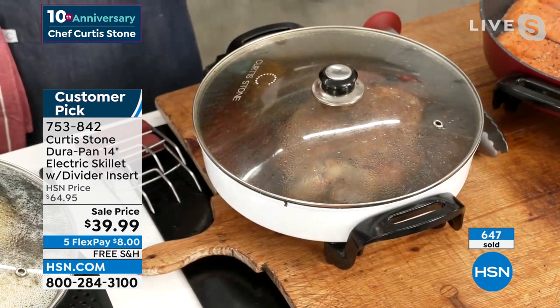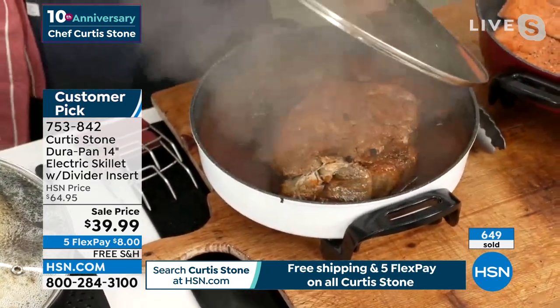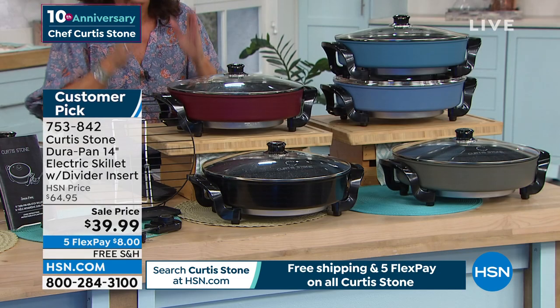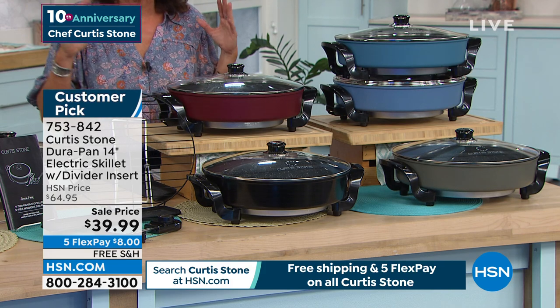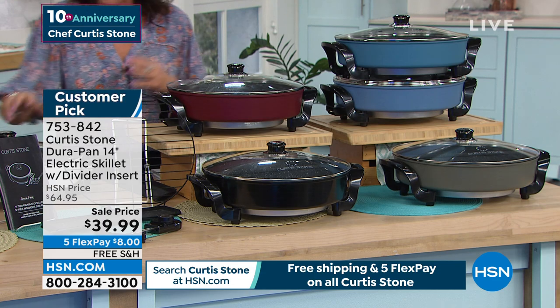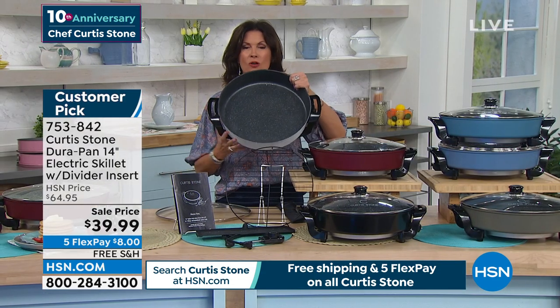We've sold nearly 700 of these this morning alone in the last couple of minutes. This thing is flying. If you want it, people are buying more than one of these. Absolutely do it. This is your entire dinner all in one pan — but get it for your friends, get it for your family, because they are going to see this skillet and go, 'Where in the heck did you get that?' Six and a half quarts.